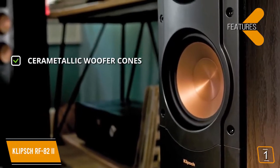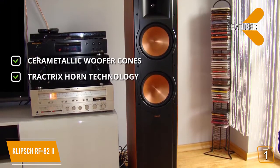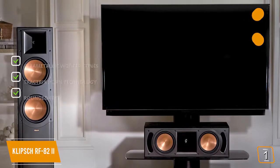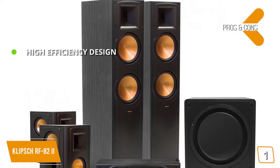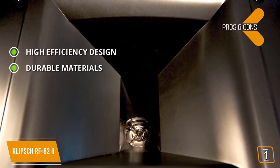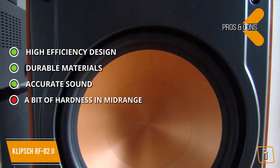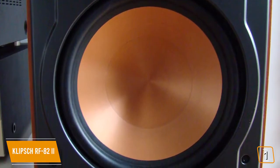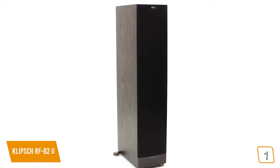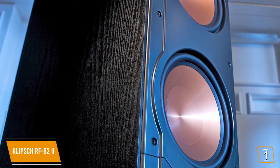Features include Cerametallic woofer cones for excellent sound quality throughout the dynamic range, Tractrix horn technology for a full and natural sound with incredible detail, and rounded feet for minimal protrusion and a cleaner look. Pros: high efficiency design that produces more output while using less energy, durable long-lasting materials, and accurate crisp sound. The con is a little noticeable hardness in the midrange. Coming in at around $350, the Klipsch RF82-2 has an elegant, high efficiency design — using minimal energy while delivering plenty of power, crisp and natural sound throughout the entire dynamic range, perfect for music, gaming, and watching movies.